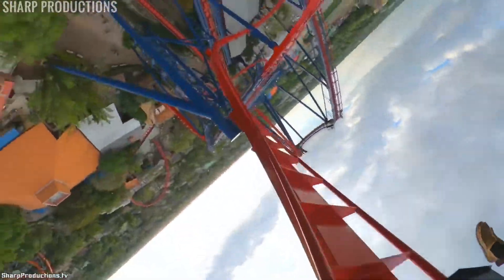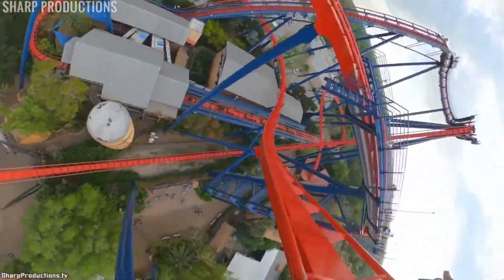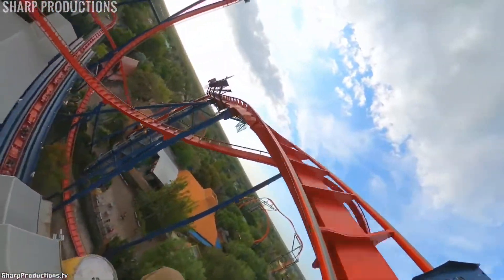You slowly but surely ascend into this massive Immelman, giving you tons of hangtime. Although this hangtime doesn't even compare to the heartline roll on Tigris, it's still great. Then you twist up and spiral into the midcourse. Yeah — that's the first half. Only a few elements.